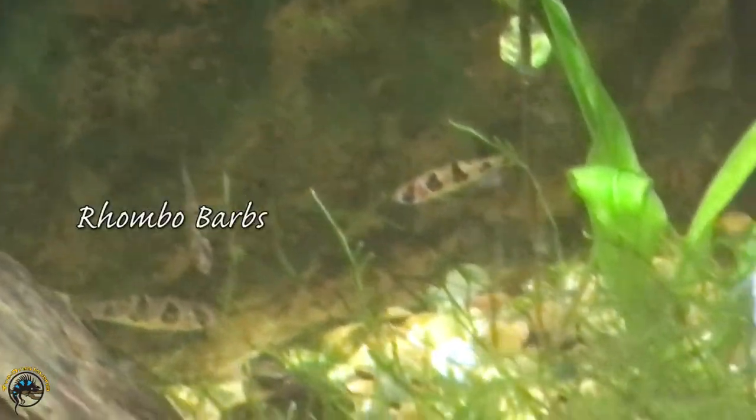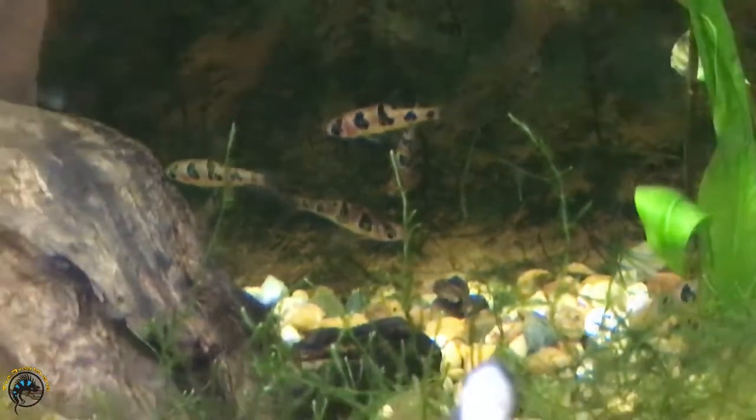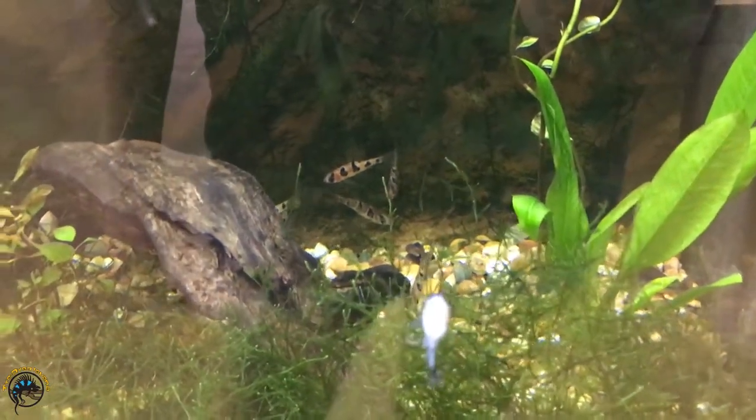What's new up here — we've got some really nice looking long fin white skirt tetras. They are gorgeous, they look great this week. And back here we've got some rhombobarbs. Those guys are super popular, they're really awesome fish. So we got a nice fresh restock of those.